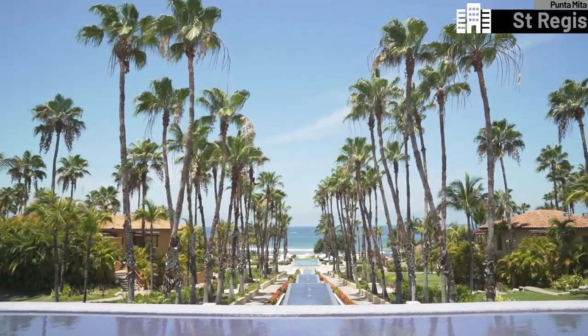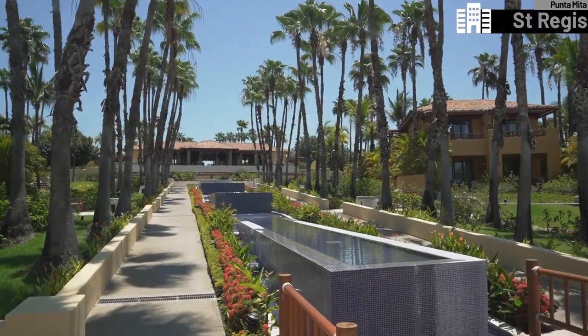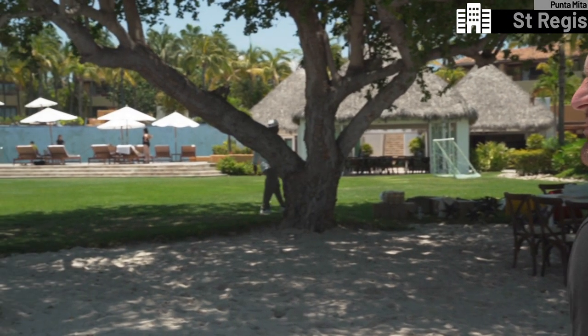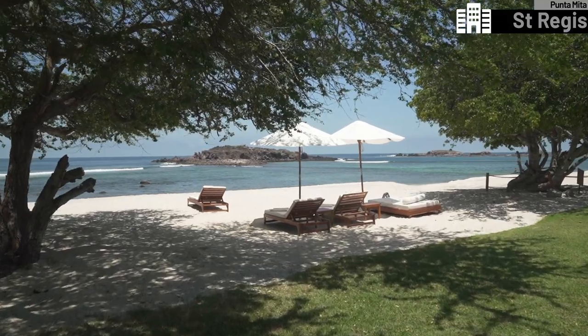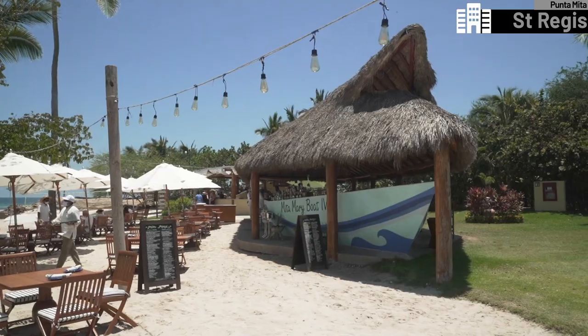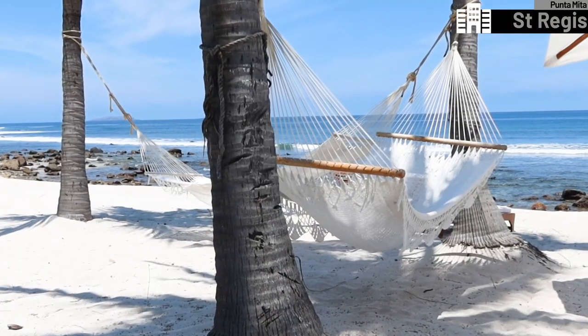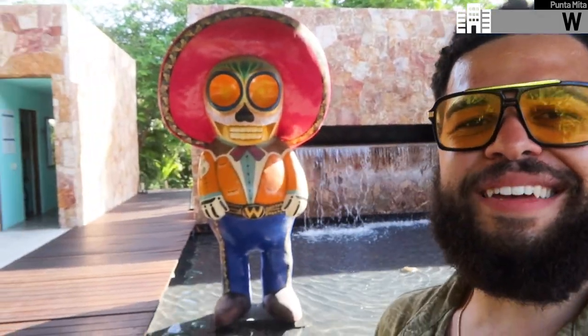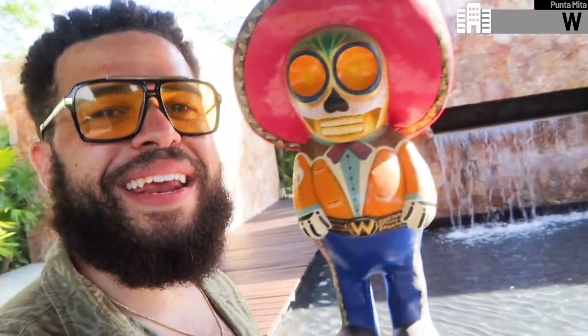I've just arrived and I am blown away. So I just got to the W, and look who I'm greeted by. I can tell this is already going to be a grand old time.